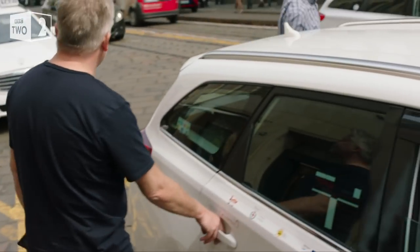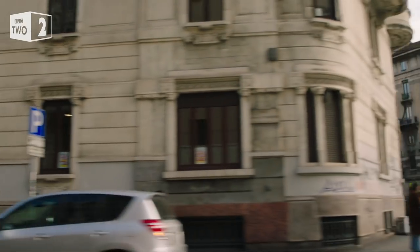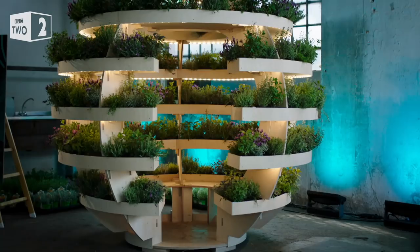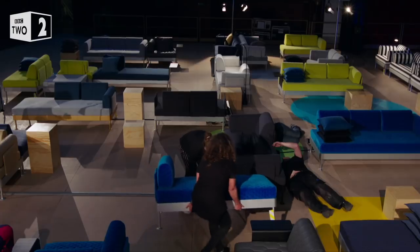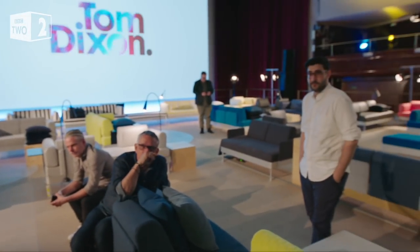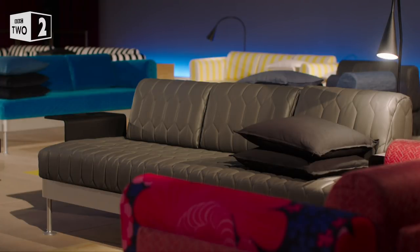IKEA's Head of Design Marcus has flown to Milan for the most important furniture festival in the world. We're going to Via Ventura in Lambrate, where we have the big IKEA exhibition. The festival attracts thousands of designers, journalists and social influencers, and it's where Marcus and Tom Dixon are revealing their prototype to the world's press. Despite Tom insisting it's primarily a bed, IKEA are pushing ahead with their plan to market it as a sofa.